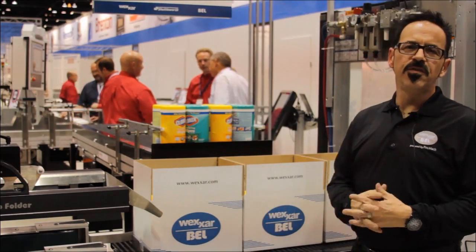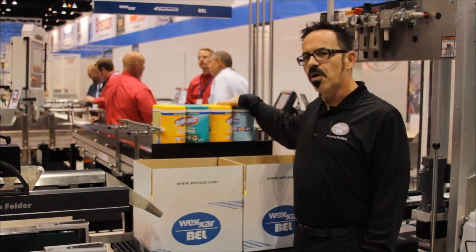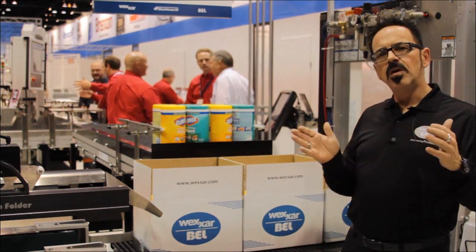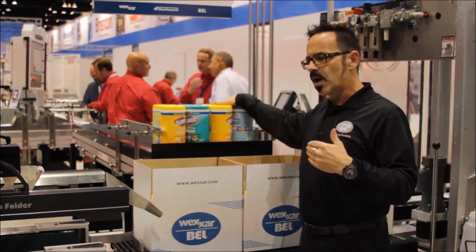We use a Shuttleworth conveyor for our case handling system, as well as for our product delivery. That gives us the flexibility of designing the right station for the needs of your application, so we can get the product to you correctly.